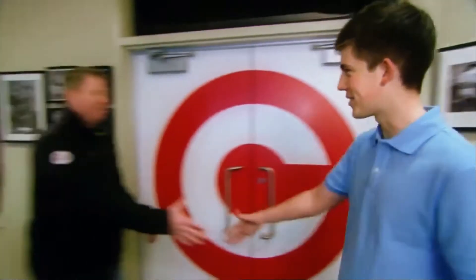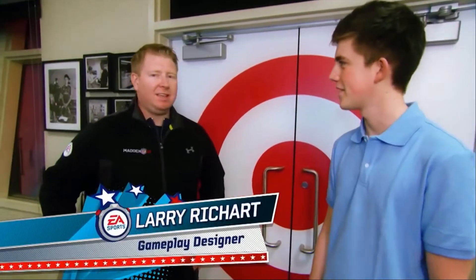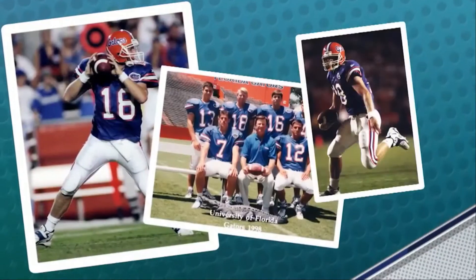Hey, you must be Matt. Yeah, nice to meet you. Nice to meet you. I'm Larry. Welcome to EAC Motion Capture. Thank you.